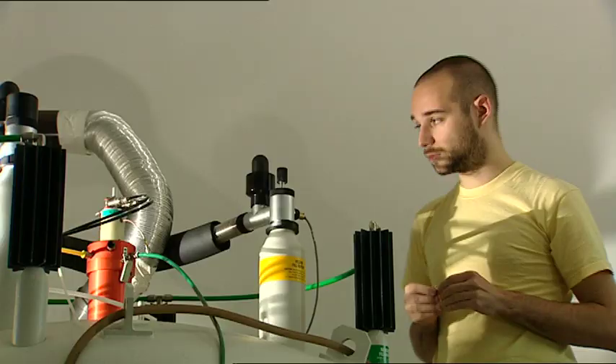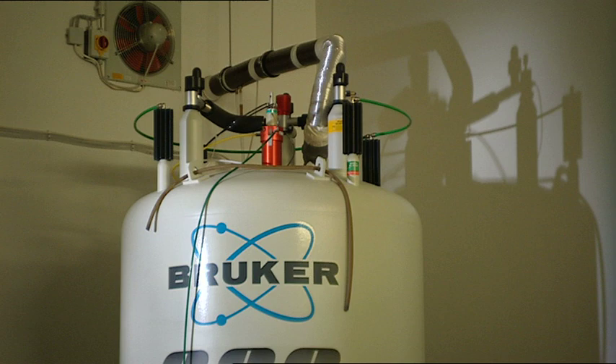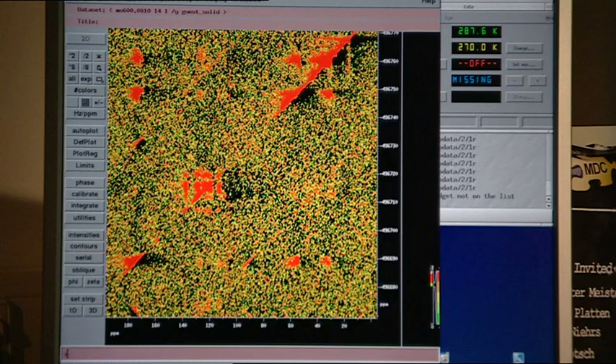Both liquid samples and solid material can be analyzed here. This enables Oshkene's team to examine the structure and the dynamics of proteins.